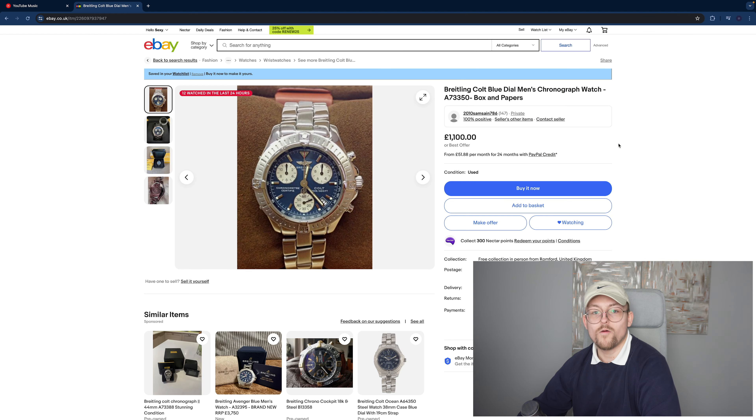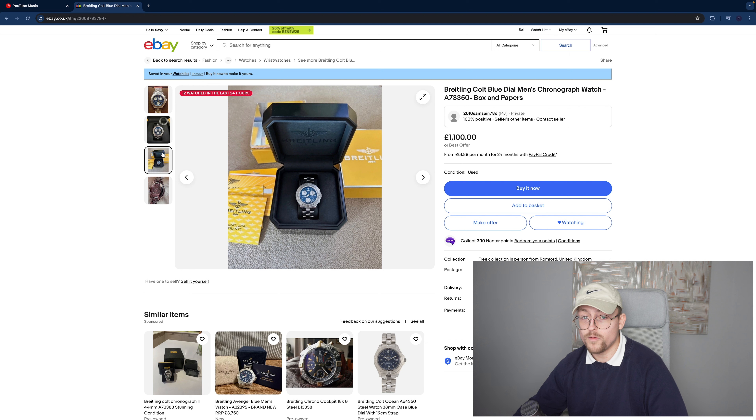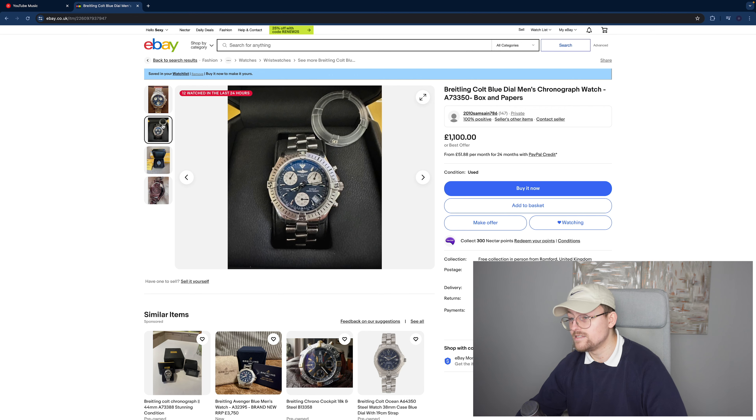Breitling Colt A73350 — I've got the A73380 which is a bit bigger, but if you're looking for a smaller case size this is definitely a good one. It's a blue dial rather than ivory, but the blue is quite nice. Full box and papers, which is quite rare on the Colts, so a good one to go for — you've even got the bezel protector. Definitely have a gander, phenomenal.